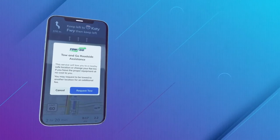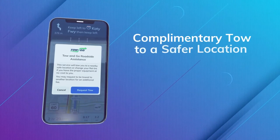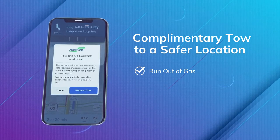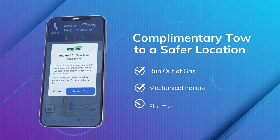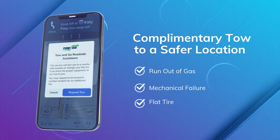Toe&Go provides assistance to stalled drivers along specific corridors within the Greater Houston area. A complimentary tow to a safer location is available to drivers who run out of gas or suffer a mechanical failure like overheating. Tow drivers will even remove a flat tire and replace it with the vehicle's spare.